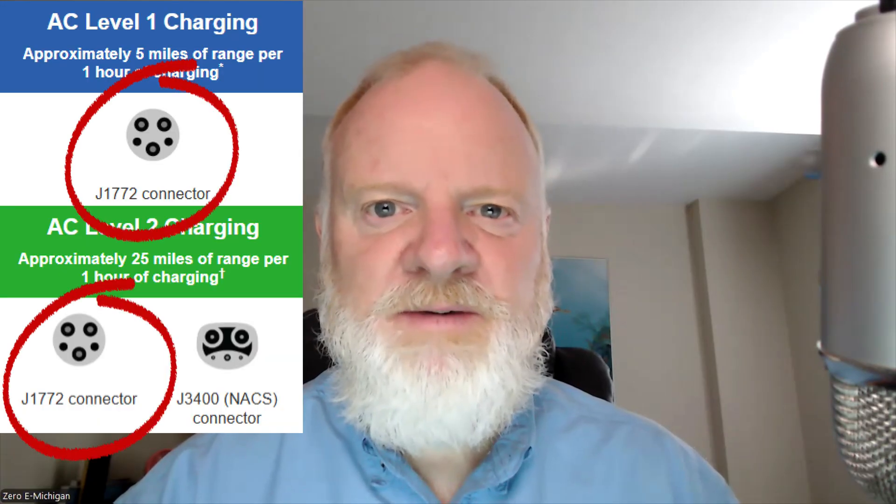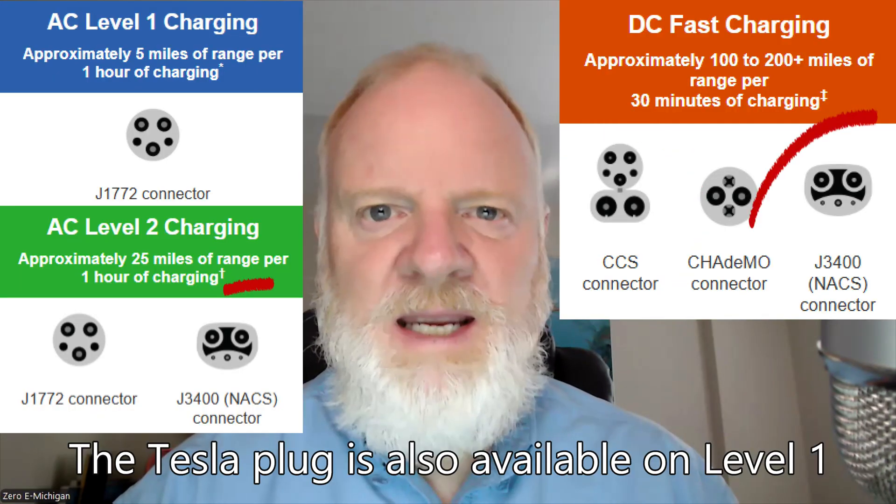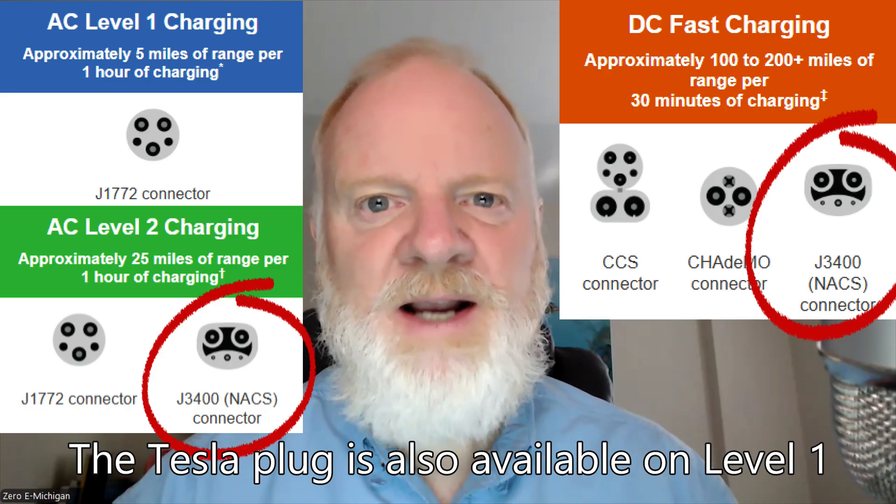Now that the CHAdeMO plug is pretty much going the way of the dodo — sorry Leaf owners, I used to be one — we can pretty much talk about three different plugs: the J1772, the CCS or Combined Charging Standard, and the Tesla or North American Charging Standard, or NACS for short.